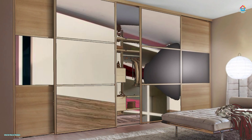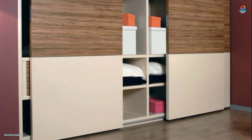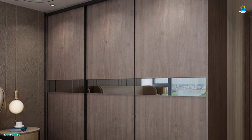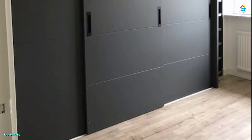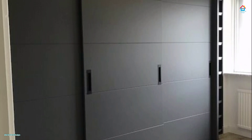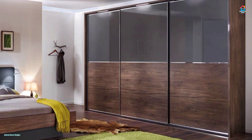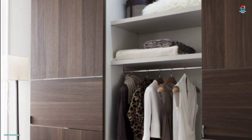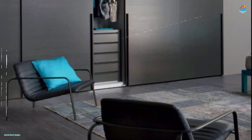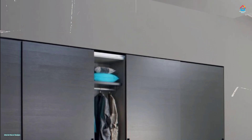Sliding doors are versatile as they can be made from a range of materials including wood and glass, making them adaptable to almost any style. Many homeowners wonder whether they will look good in a home with a classic or rustic design style. Since there is no restriction on the type of material used, sliding wardrobe doors can be designed to suit any style. Glass sliding wardrobe doors are ideal for a modern minimalistic look, whereas doors with a veneer in a polished or natural wood finish suit classic or country-style homes.